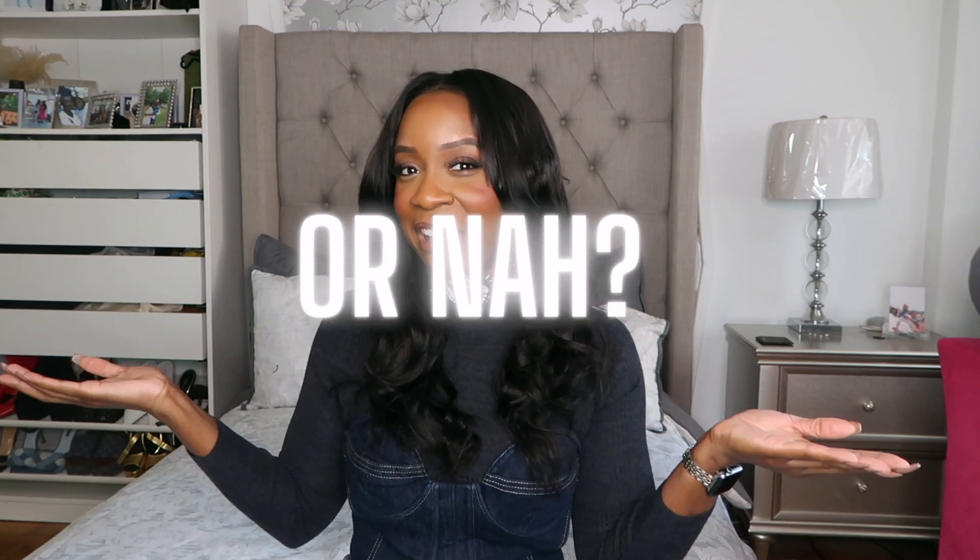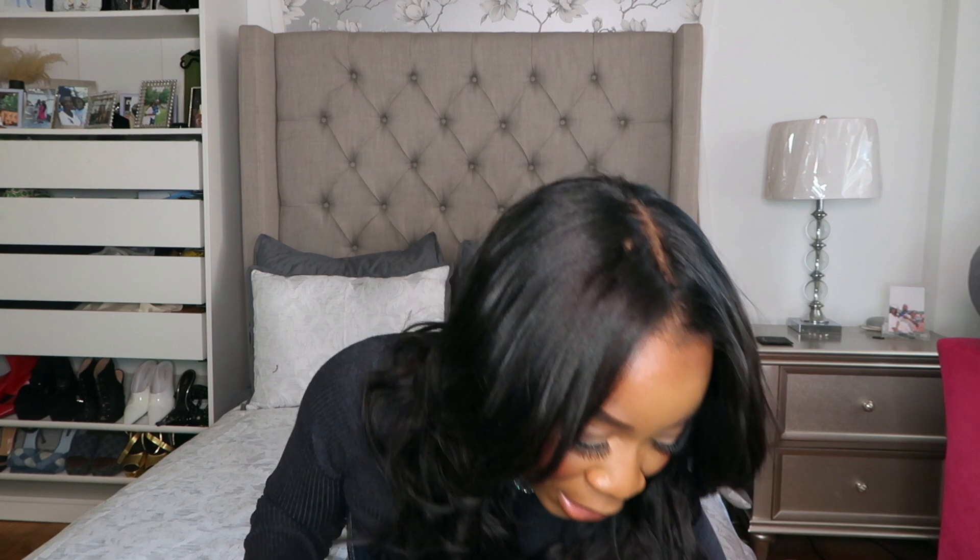Hi beauties, my name is Jazz, welcome back to my channel. If you guys are new here, I discuss everything fashion, beauty, and lifestyle. Today we have a dupe video — dupe or nah — and I haven't done one of these in a long time because for a little while I wasn't finding the best dupes, but now I have some really good ones and I'm excited to share.